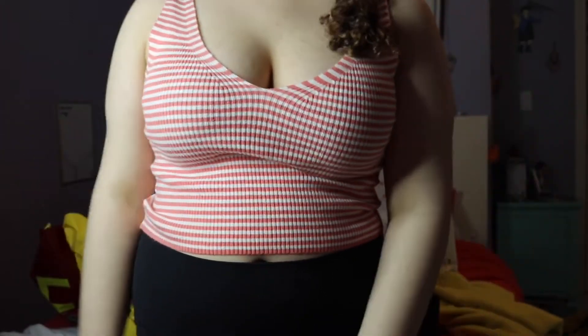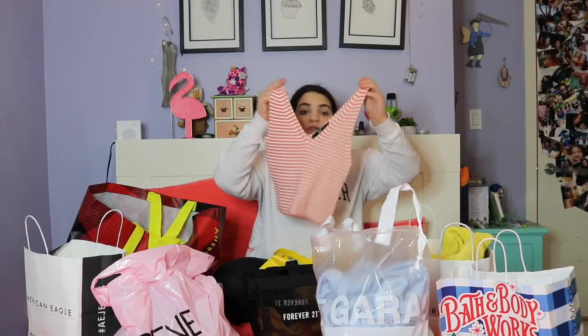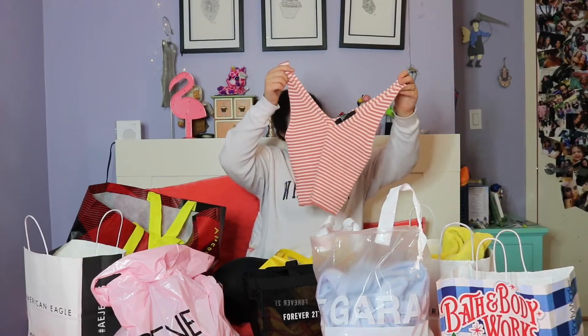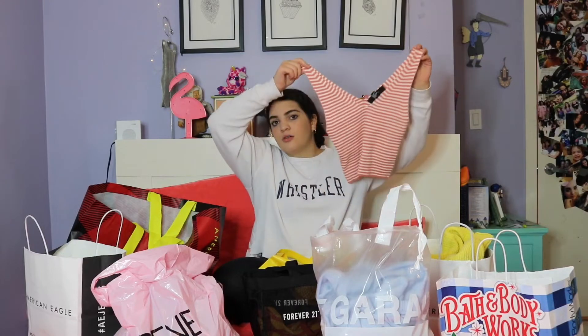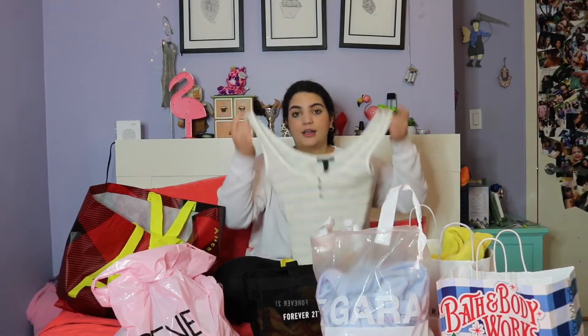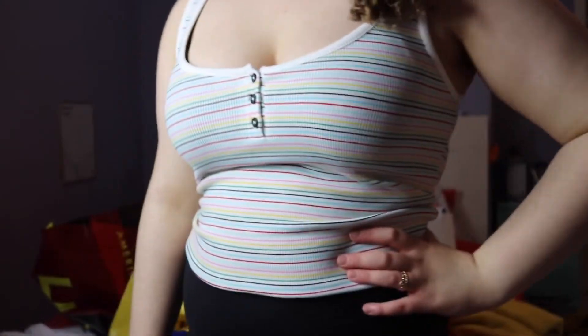I also got this tank top. It was $17.90 before the sale and then $9, so it's a couple dollars off, and it's actually really really cute. They actually got it for $3. The last tank top I got was this cute little regular tank top — it's striped with buttons, and this one was only $2.